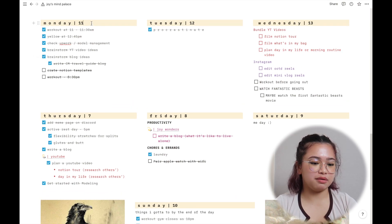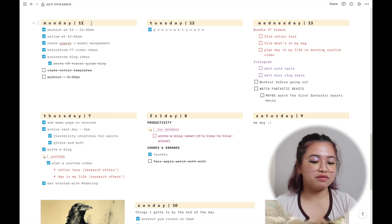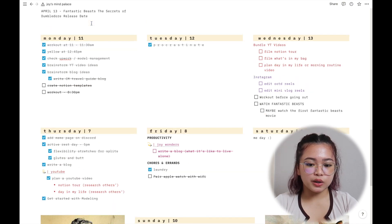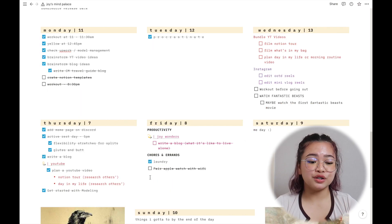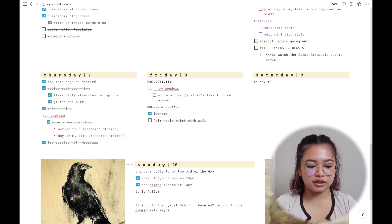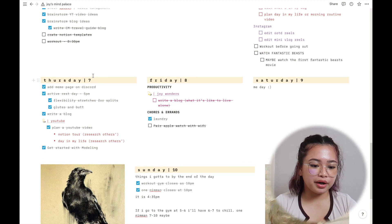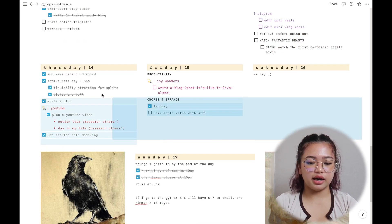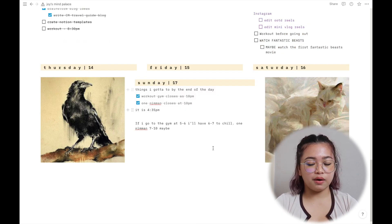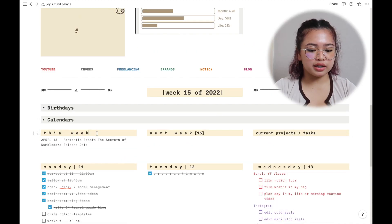Below that is what I actually use the most: my agenda. I have all seven days listed with the date next to each one. Today is the 13th, so that's what I'm focusing on. The bottom days from Thursday through Sunday were from last week, so I just change the dates to 14 and 15 and clear everything out for a clean canvas.